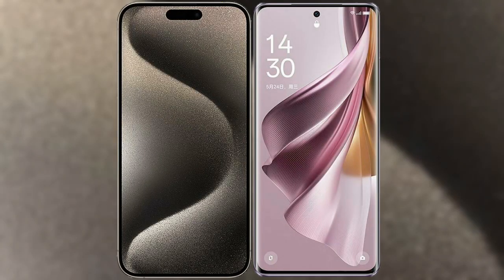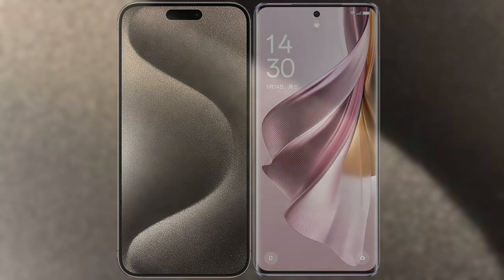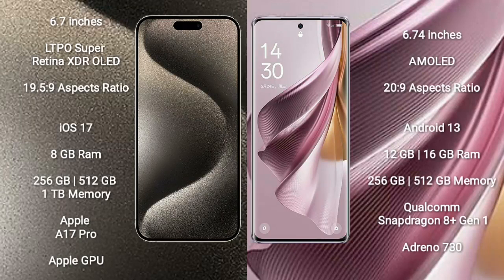I will compare the new iPhone 15 Pro Max with Oppo Reno 10 Pro Plus. iPhone 15 Pro Max comes with a 6.7-inch LTPO Super Retina XDR OLED display and aspect ratio of 19.5:9. Oppo Reno 10 Pro Plus comes with a 6.74-inch AMOLED display and aspect ratio of 20:9.